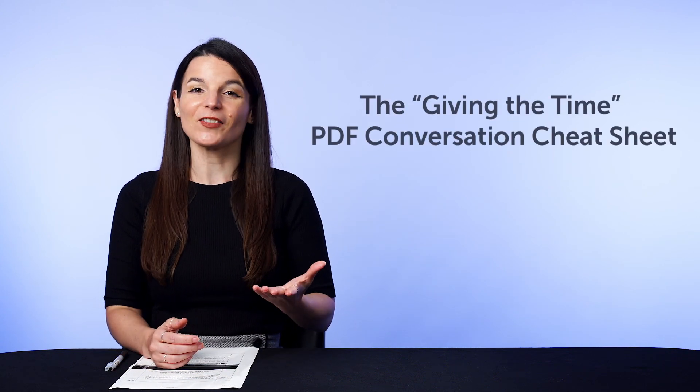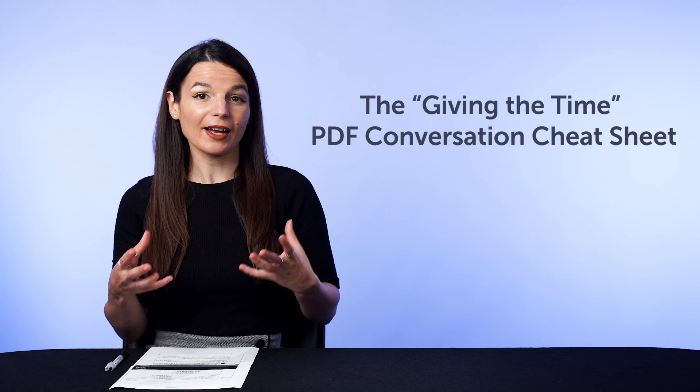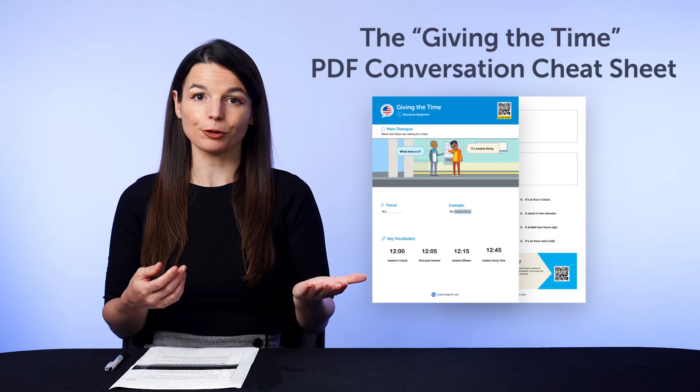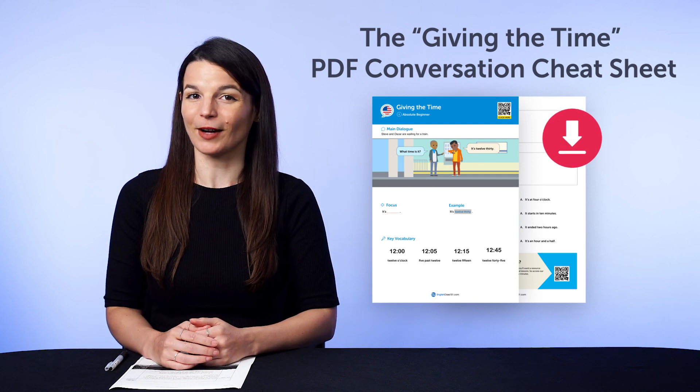But first, if you're looking for new free language resources and downloads, here are this month's new lessons and resources. Be sure to download these now, before we take them down in a few days. First, the Giving the Time PDF Conversation Cheat Sheet. This brand new cheat sheet will teach you how to ask for and give the time fluently. Download it for free right now.